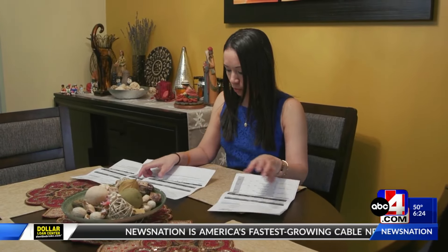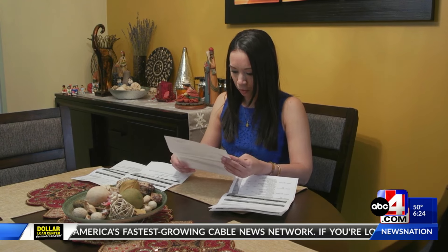You'll want to file a dispute with all three credit bureaus — Equifax, Experian, and TransUnion. Include all the evidence you have, like account statements and payment records. Create a paper trail by writing a detailed letter of explanation, and send all of this via certified mail and keep copies for yourself.